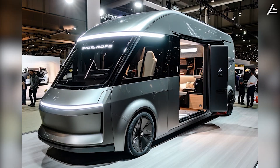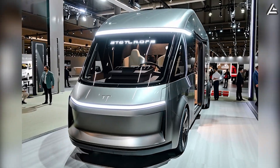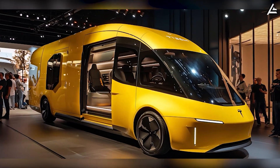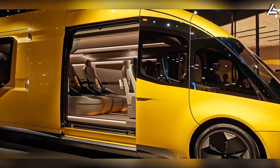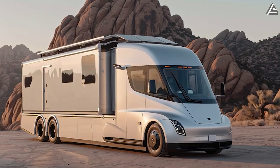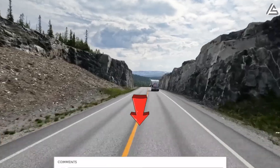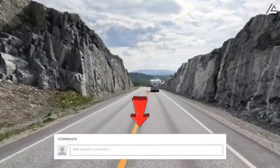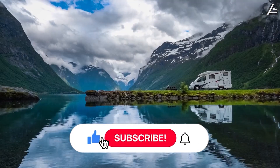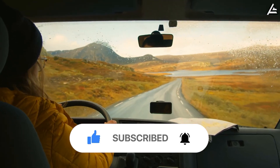With specs like these, the 2026 Tesla motorhome isn't just an upgrade — it's a total rewrite of what an RV can be: all-electric, fully off-grid, and packed with tech that outclasses anything else on the road. Would you take this motorhome on a cross-country trip? Do you think off-grid EV travel is finally practical? Drop your thoughts in the comments below. If you enjoyed this breakdown, hit that like button, subscribe to Auto Gear Shift, and ring the bell so you never miss our latest updates.